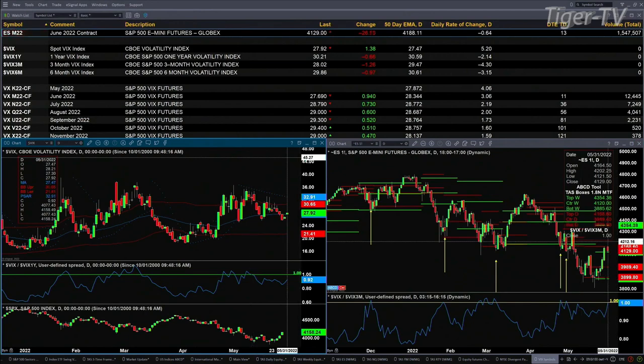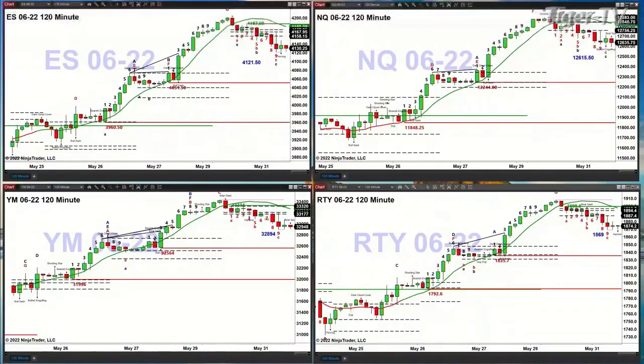Those areas of support were covered during the Trader's Ed show, coming from the two-hour time frame charts. Each of them have TD-9 count bottoms. If price closes below those lows — $4121.50 in the ES — that suggests a move to $4051. In the NQ, a close below $12,615 suggests a move to $12,244. In the Dow, a close below $32,894 makes $32,564 the next number. In the Russell 2000, the target would be $1835.70 on a close below $1869.